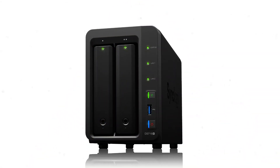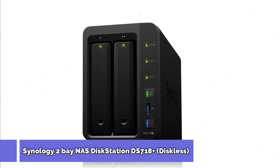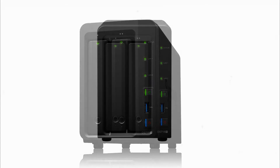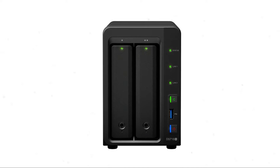Synology 2-Bay NAS Diskstation DS718 Plus. It has 2 GB of DDR3L RAM which is scalable up to 6 GB. This NAS is built with a quad-core processor with an AES hardware encryption engine.